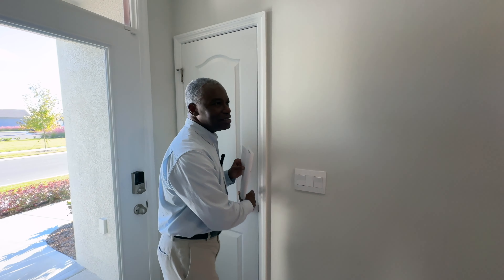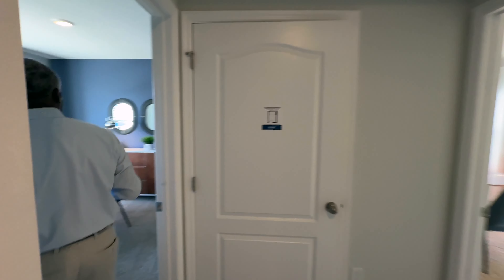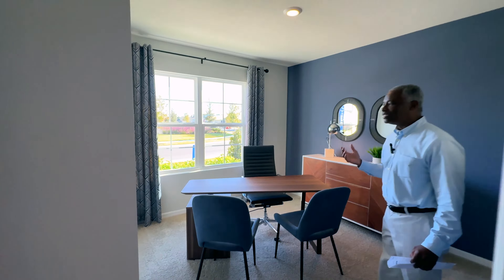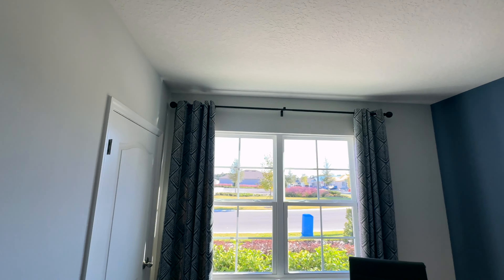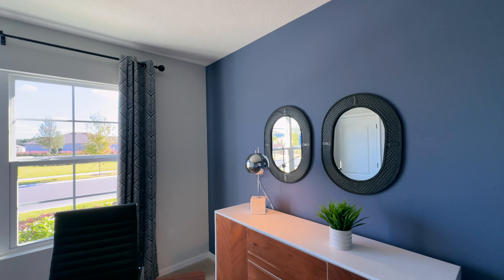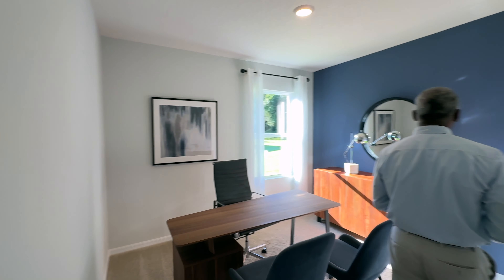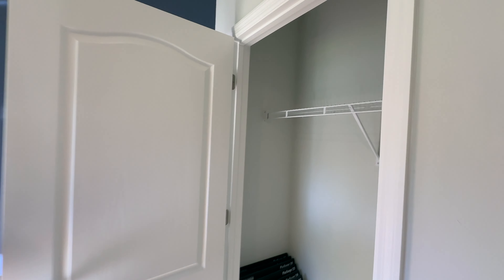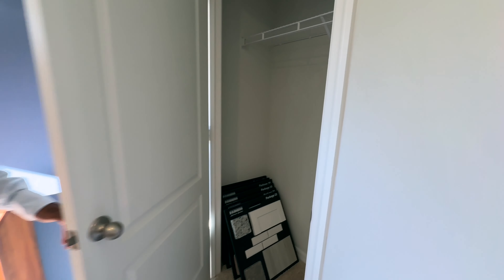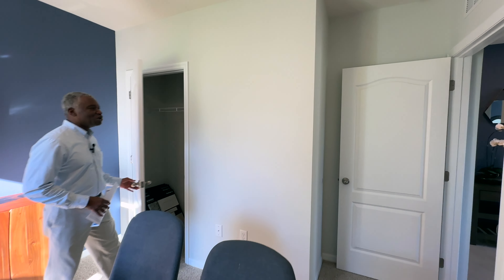As we continue in past the foyer, we come over here and we have the front bedroom. This is a nice-sized bedroom here, nine foot ceilings in these rooms. This one is set up as an office; however, it is a bedroom. This is the closet. One of the things I love is when there is actually an open door instead of a bifold door. The bifold door takes up less space, but there is just something about an opening door like this for me.